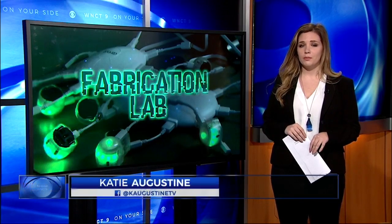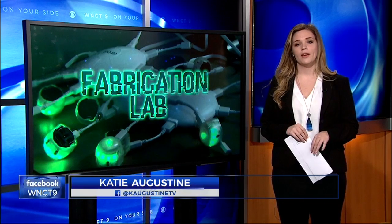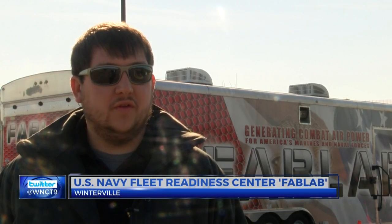The Fabrication Lab is an interactive mobile space that has all the resources kids need to allow them to make their ideas come to life. So it's kind of a training tool and a resource for the local schools to get kids in, have them build stuff and make stuff, and kind of explore.